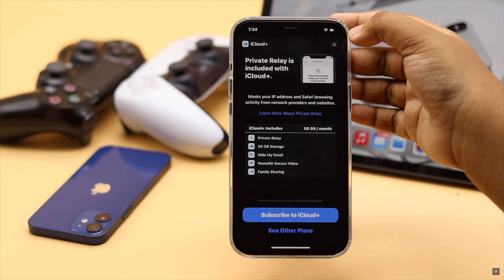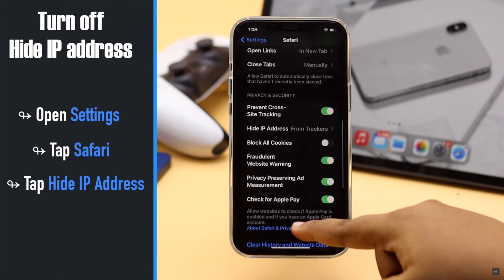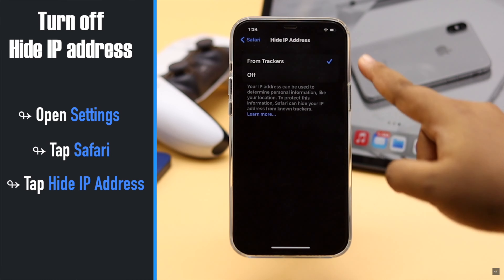To disable Hide IP for Safari, open Settings, tap Safari, tap Hide IP, and change the setting to off.